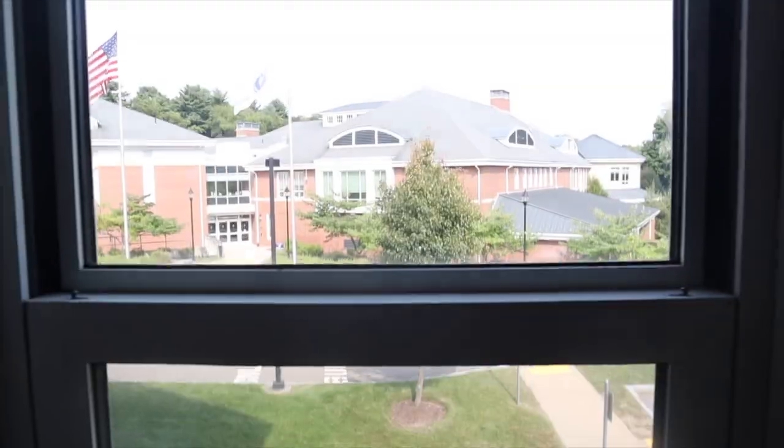Belle is on mid-campus, right next to the Student Center. Last year I did a North Campus Residence Hall tour, which is for freshmen. Belle Hall is actually the top two floors — I'm on the second floor. The top two floors are for sophomores, and then the bottom floor is for upperclassmen.